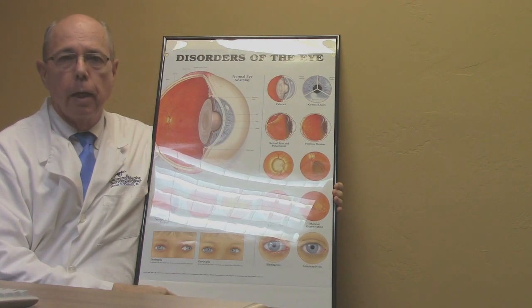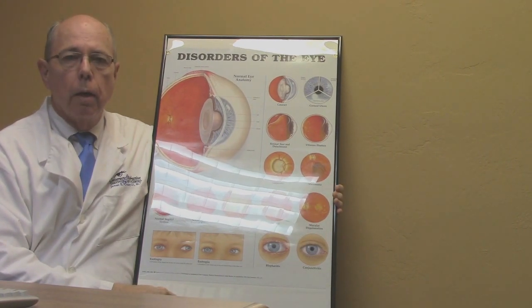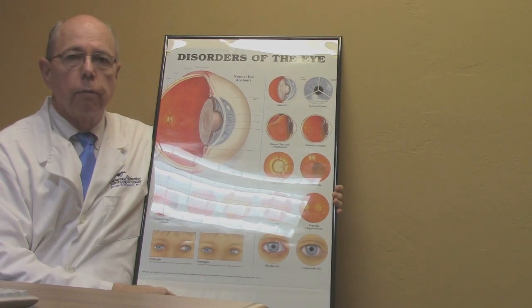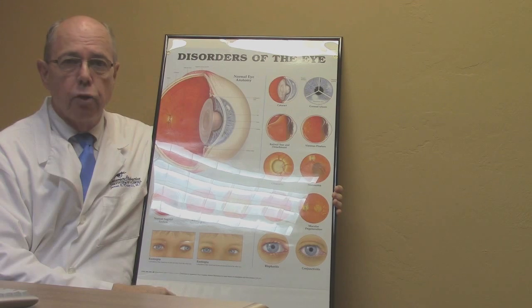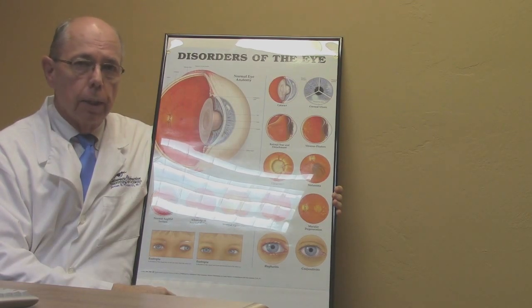Hello and welcome to Case of the Day. I'm Dr. Crowley and today we're going to discuss a patient who came in complaining of floaters and flashes in their vision and ended up having a retinal detachment. So we're going to discuss retinal detachments today.